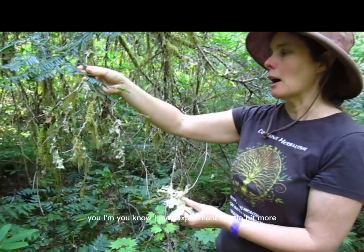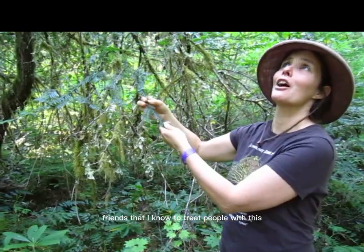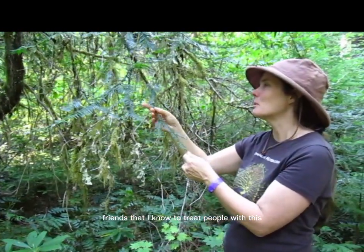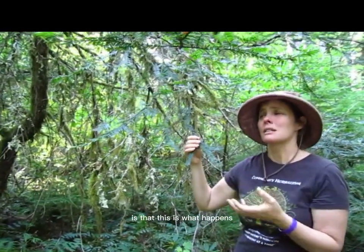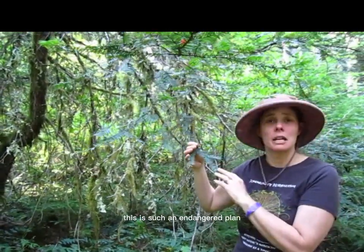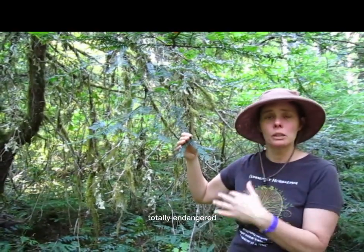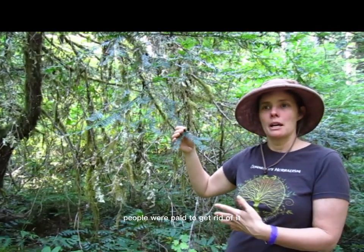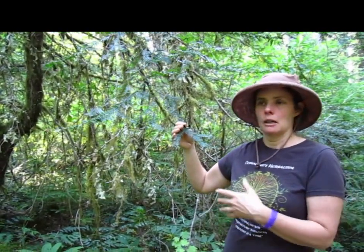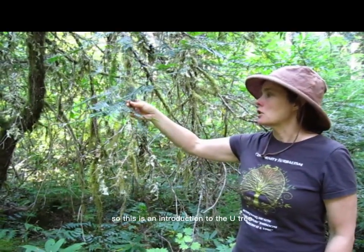With the yew, I may experiment a little bit more with friends I know to treat people with this, but I haven't had that experience. What I want to talk about with yew is that this is such an endangered plant — it was all over Washington, all over Oregon, totally endangered. That's because it was wild harvested, it was cut down, and people were paid to get rid of it. And yet it takes forever to grow — it grows really, really slow. This was an introduction to the yew tree, a lovely plant for the whole Pacific Northwest.